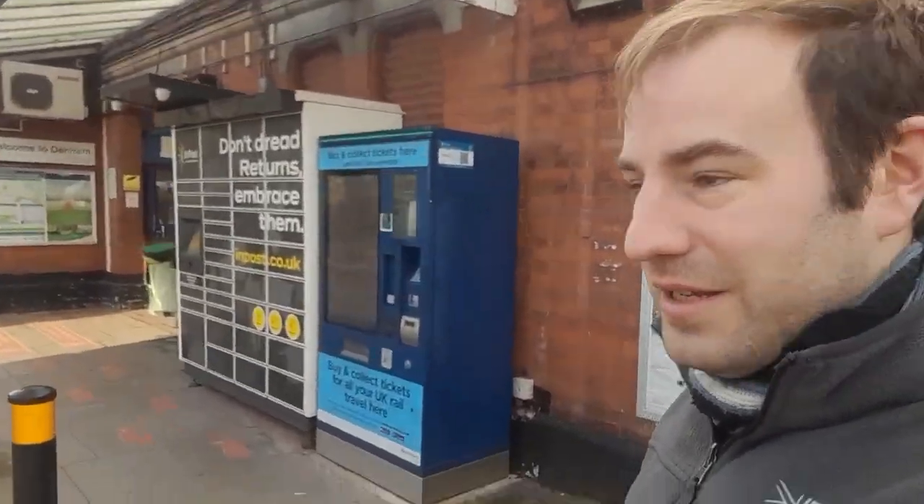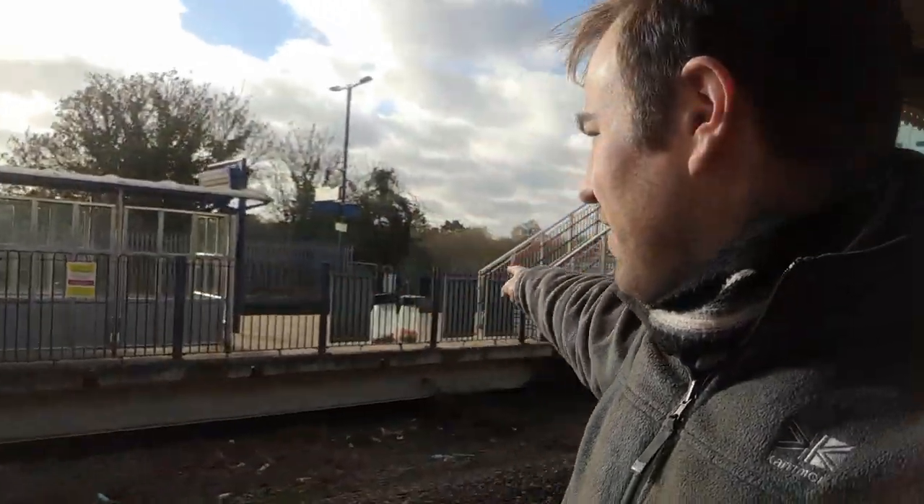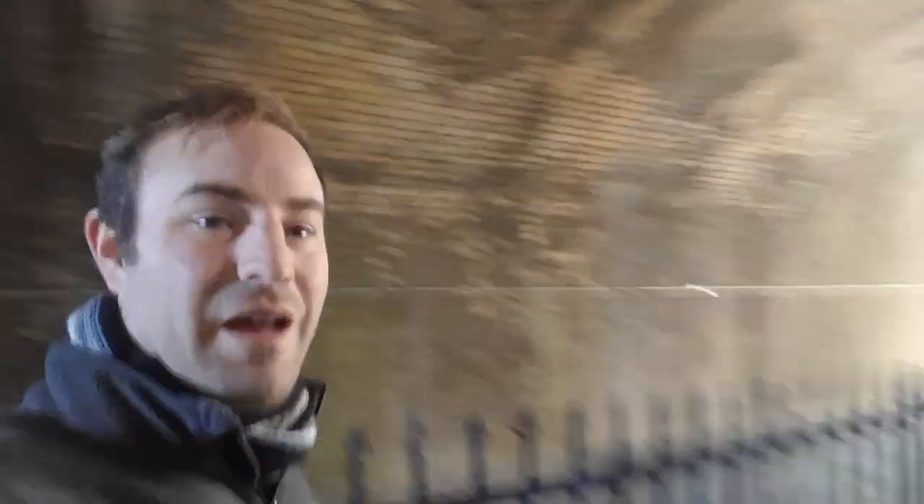This is Denham Station. Always liked Denham Station. Used to come here when I was a child with my grandparents to watch the trains, and it looked a little bit different then because it didn't have a footbridge and the platform in the middle. The most exciting thing I find about Denham Station, if you're not watching trains, is this underpath. I come down here and emerge into this huge tunnel-like space under the railway.